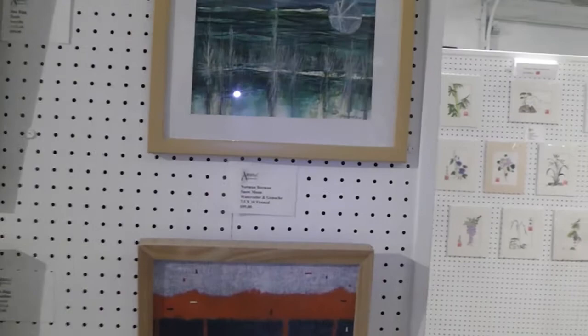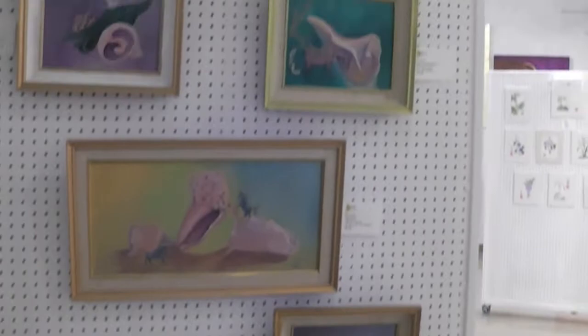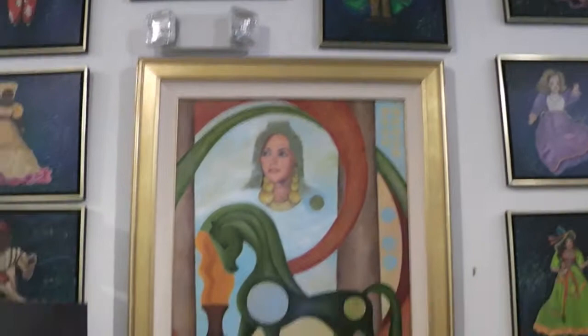We have Jeff Lucas, a watercolorist. He teaches classes here at the gallery. And we also have Pat Levy — she has some smaller pieces here. She usually works much larger, and those pieces are here also.